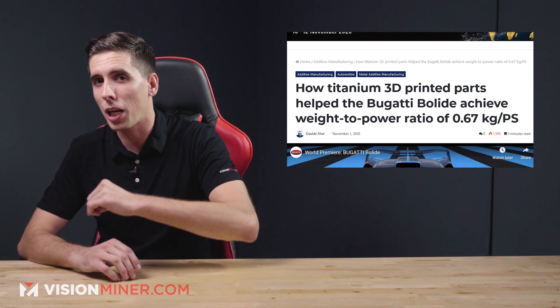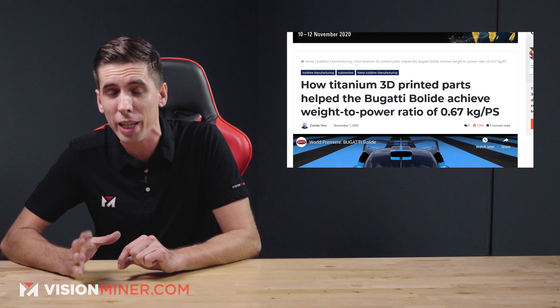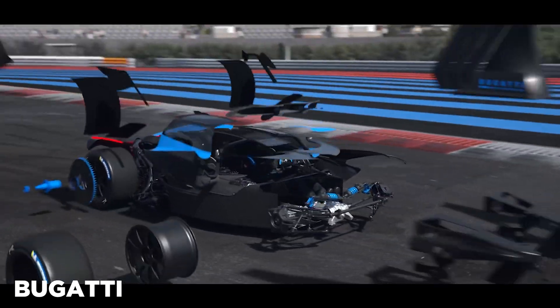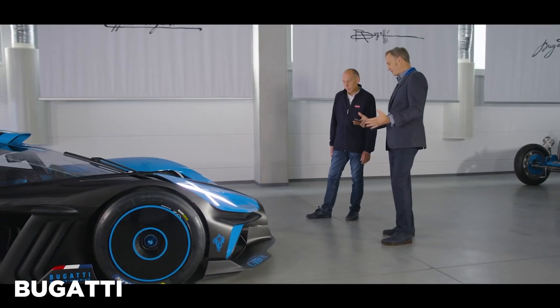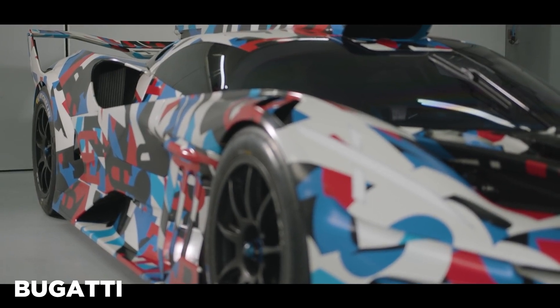Next we've got how Bugatti 3D printed titanium parts for an insane power-to-weight ratio. The experimental study of the Bugatti Bolide is a track-oriented hyper sports car featuring a W16 engine combined with a minimal body for maximum downforce. Bugatti states: "We are perpetually aiming for new and exciting goals, and the question that we always keep in mind is what if?" — Stefan Winkelmann, the president of Bugatti.